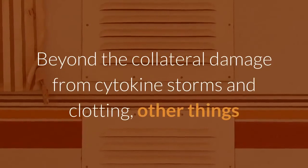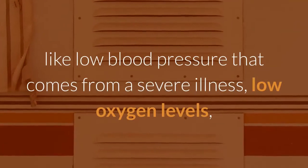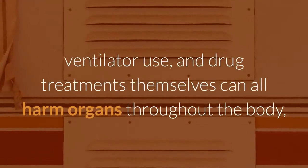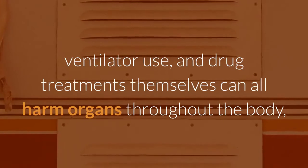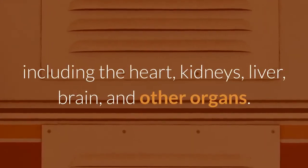Beyond the collateral damage from cytokine storms and clotting, other things like low blood pressure that comes from a severe illness, low oxygen levels, ventilator use, and drug treatments themselves can all harm organs throughout the body, including the heart, kidneys, liver, brain, and other organs.